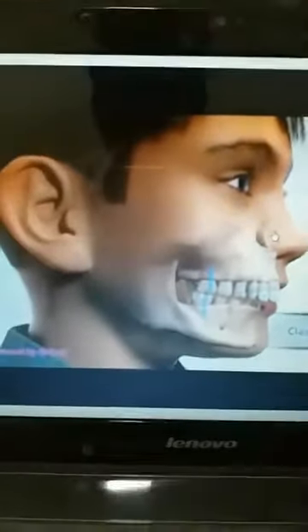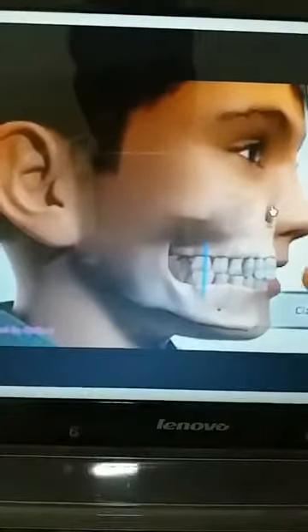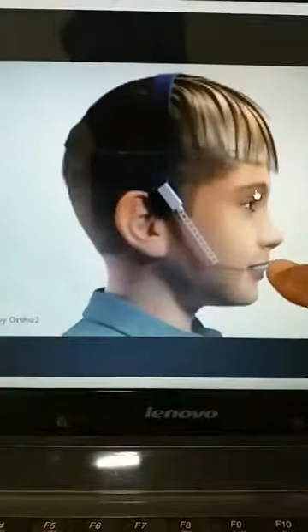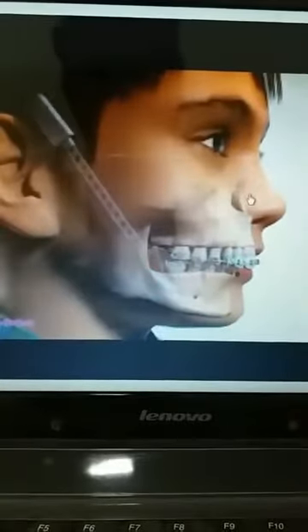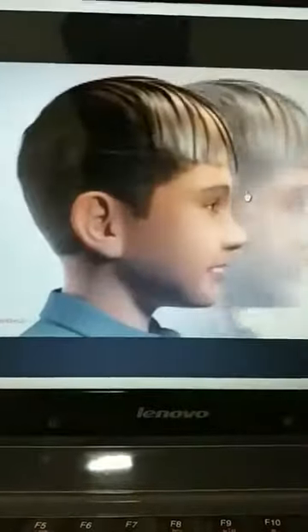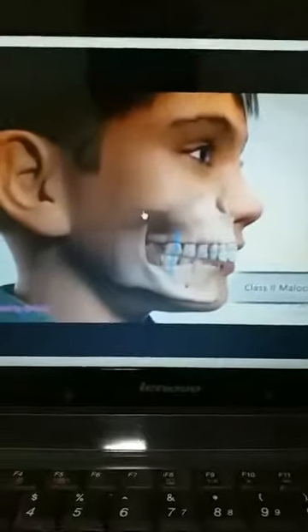I will show you a video so you can visualize what I am saying. This is a headgear appliance which is pushing the upper jaw backwards and the upper teeth are going back as well. You can see how the upper teeth were forward before and are now backward. As the jaw moves backwards, the teeth also shift backwards. Later on, the minor corrections can be corrected with braces treatment.